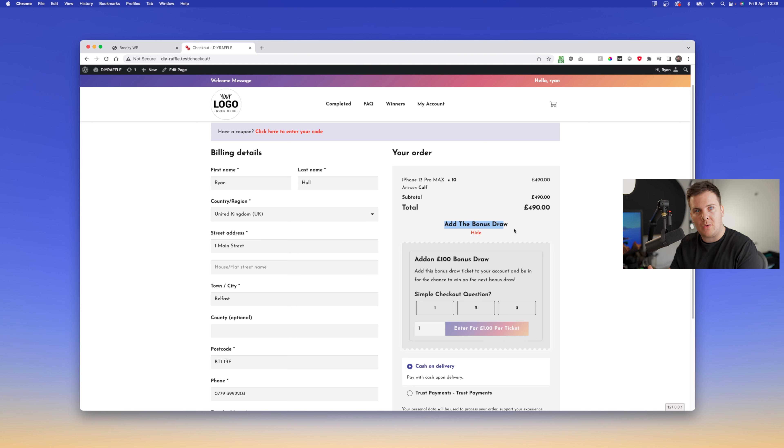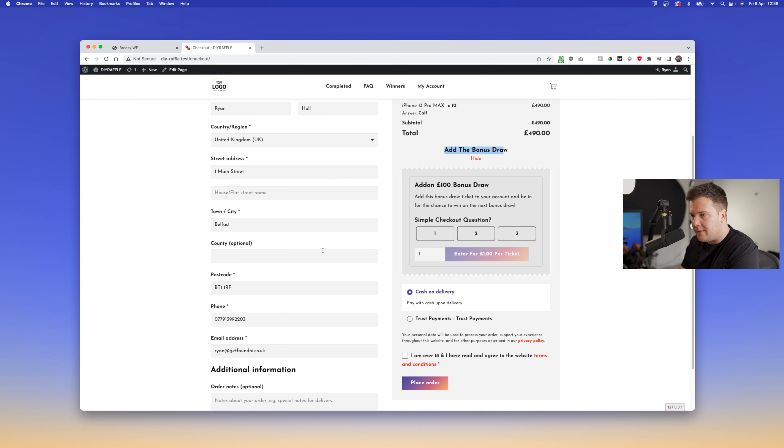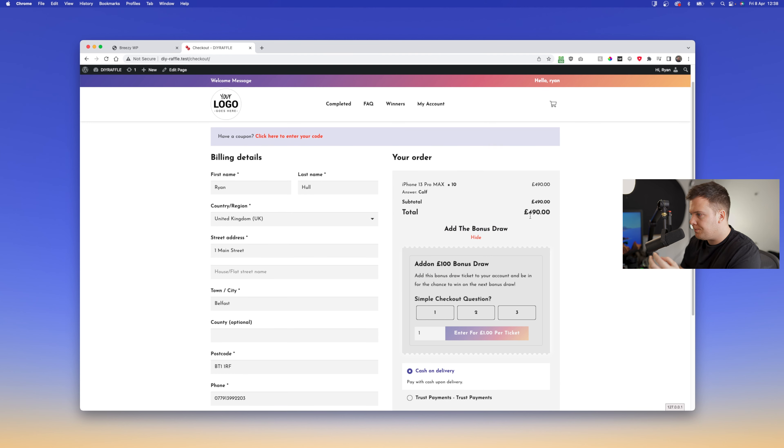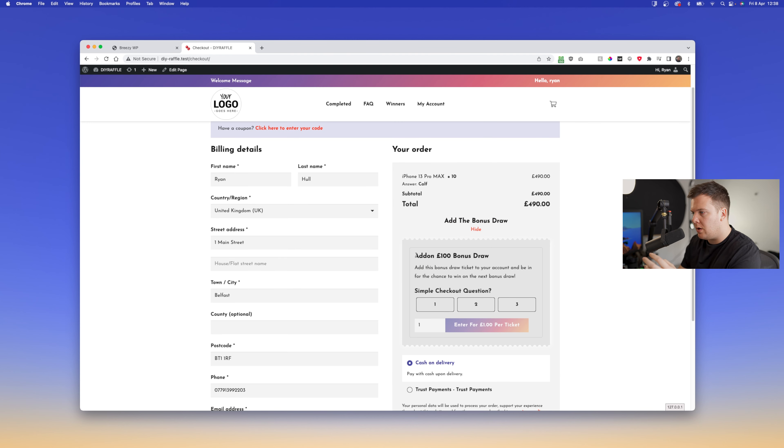The next optimization is the upsell when you proceed to checkout — I'd call it the bonus draw. It gives the option to say you're running your main draw for a car or whatever it is, and this is almost like a bonus draw you'd run directly after, giving users two draws to look forward to.